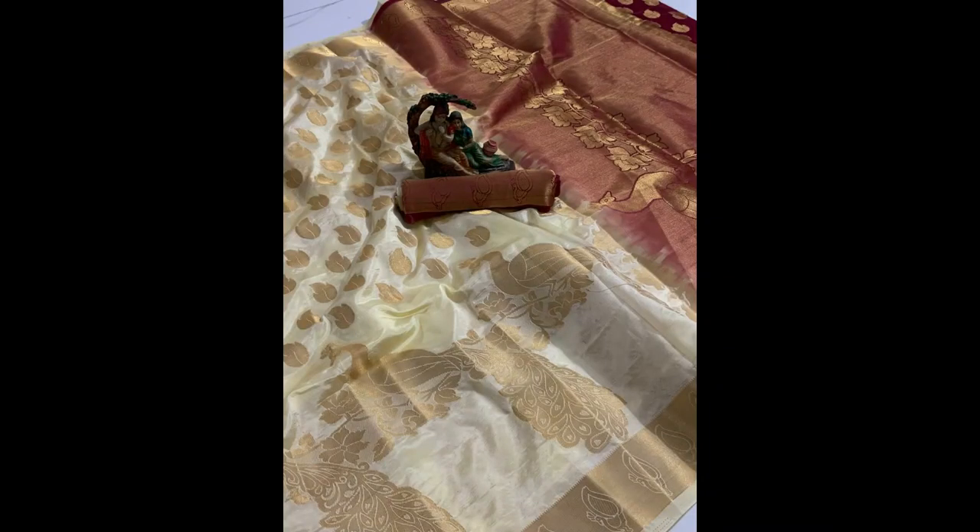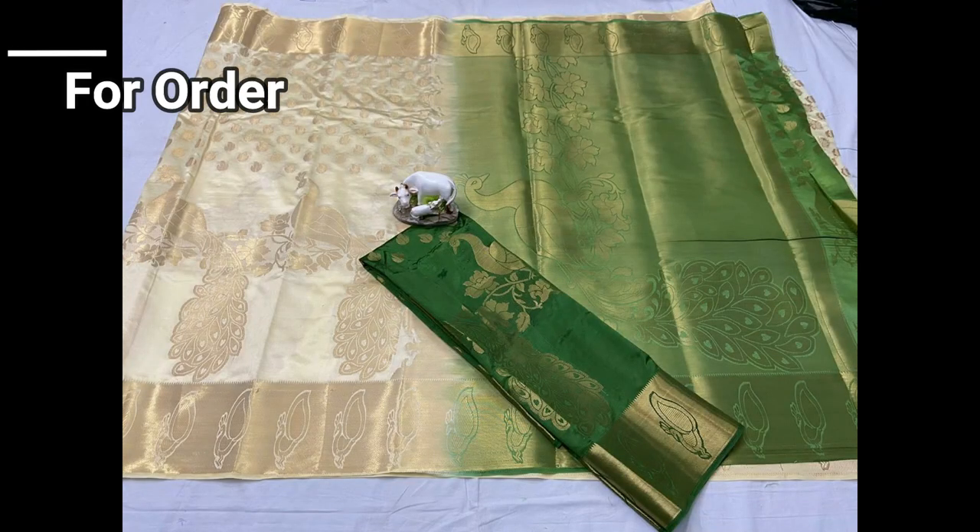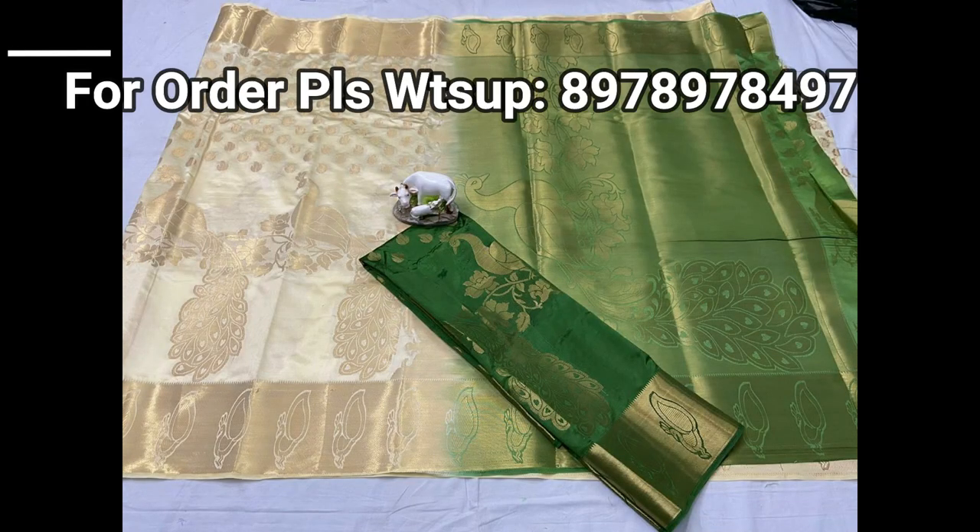The entire saree has a beautifully designed gold jari leaf and peacock shape design with the jacquard weaving blouse piece.